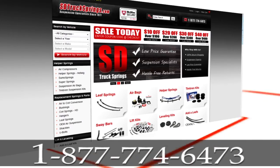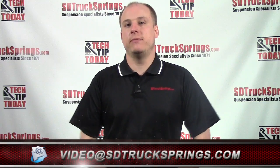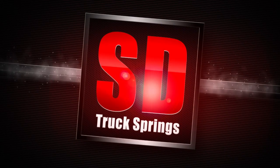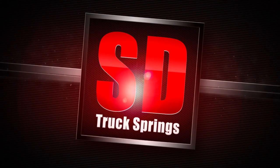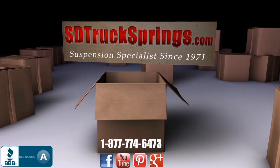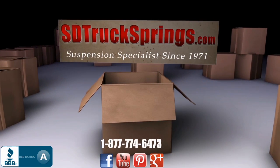If you have any questions or you still need help deciding which one you want to go with, please call us at 1-877-774-6473. If you have a great product review or installation video you'd like to share with us and our audience, please email us at videos@sdtrucksprings.com. We'll see you next time.